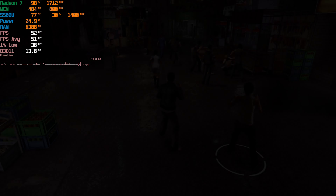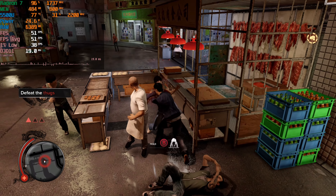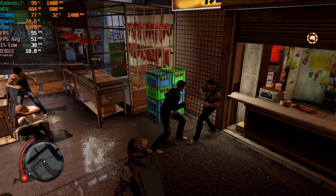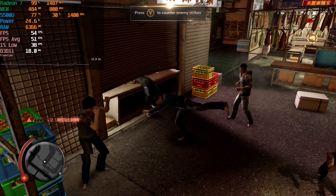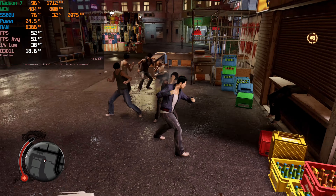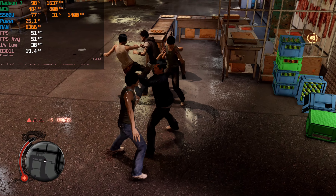Personally I had no issues playing the game like this. I didn't really feel like I was running into any noticeable issues that would prevent me from continuing to play the game. If you're into the game you can definitely get away with playing it on here and you're not really going to feel like you're missing out. Graphically speaking it doesn't look too bad — it actually looks pretty solid. Realistically speaking, this is about as good as it's going to get.